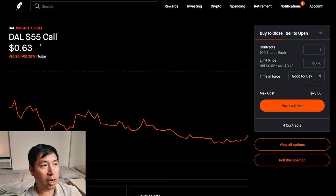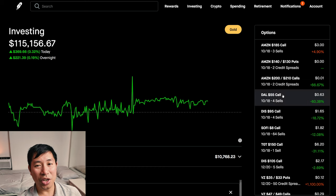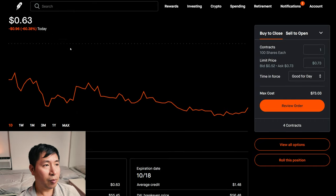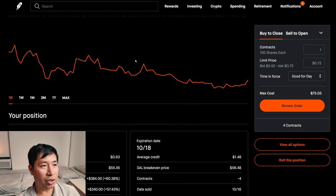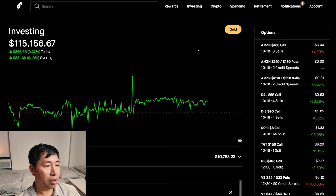Delta Airlines is another one that expires tomorrow. I chose the strike price of $55. Right now it's right at $55 — $55.45. So if it stays above $55 at expiration tomorrow, my shares will get called away and I'll still make some kind of profit. I'm comfortable with that — I'm totally okay with my shares getting called away for Delta Airlines. If it does happen, I might look into getting more covered calls for Delta Airlines again. We'll see what happens tomorrow.